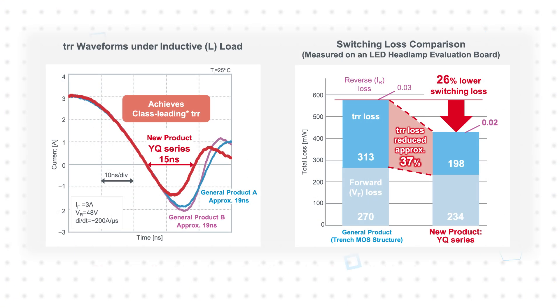The reduced TRR has been shown to reduce reverse recovery losses by as much as 37%. When combined with the lower forward voltage, total switching losses have been reduced by 26%, contributing to lower application power consumption.